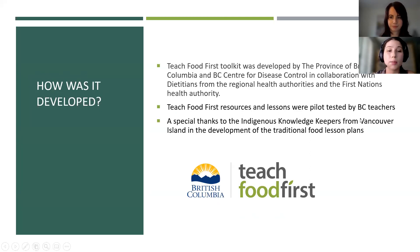The toolkit was developed by the province of British Columbia and the BC Center for Disease Control in collaboration with dietitians from regional health authorities and the First Nations Health Authority. The resources and lessons were pilot tested by BC teachers across BC. We also want to extend a special thank you to the indigenous knowledge keepers from Vancouver Island for the development of the traditional food lesson plans.